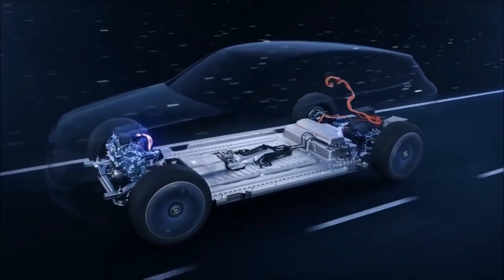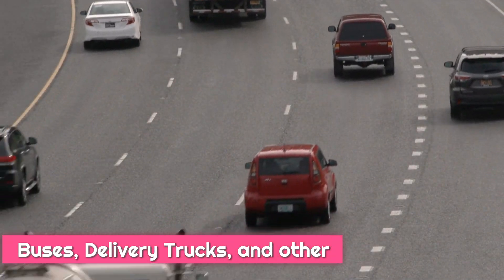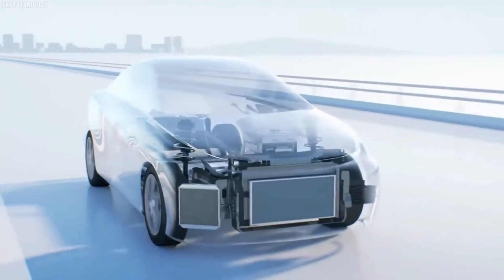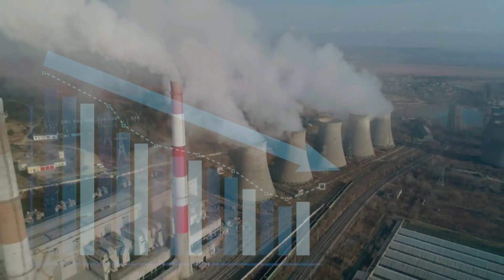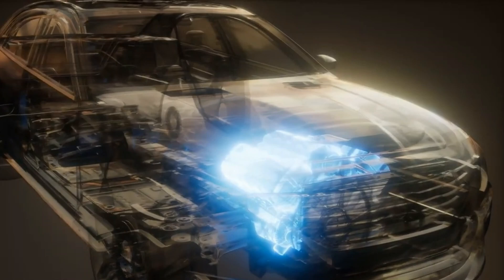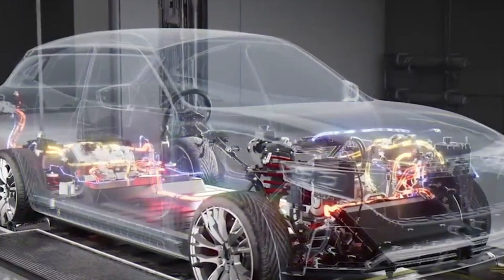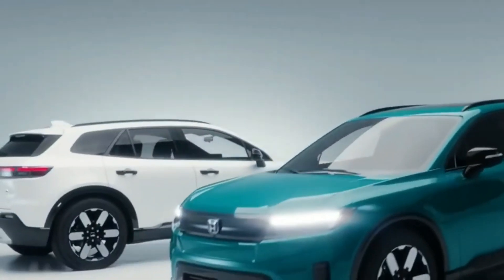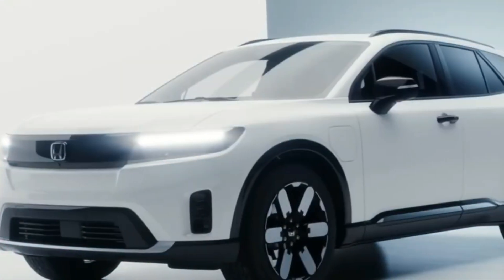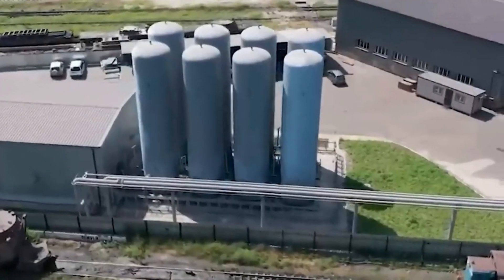The air engine technology is not limited to personal vehicles; it can be adapted for buses, delivery trucks, and other forms of public transportation. By integrating air engine vehicles into public transit systems, cities can further reduce their carbon footprint. The production of compressed air can also be integrated with renewable energy sources such as wind, solar, and hydroelectric power. Using excess renewable energy to compress air, Honda's air engine vehicles can indirectly contribute to a more sustainable and resilient energy system, helping to balance supply and demand across the energy grid.